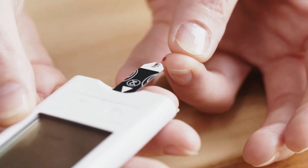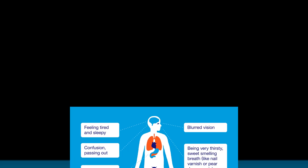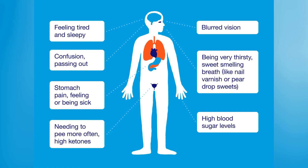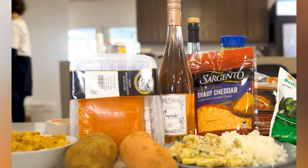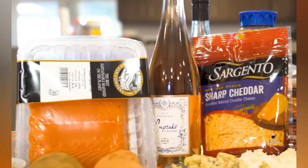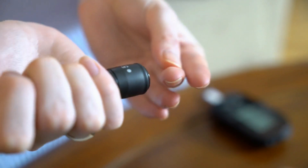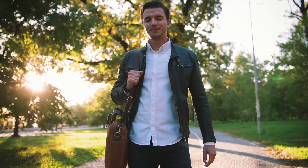Measuring ketones can also help diabetics monitor their risk of developing diabetic ketoacidosis, a potentially fatal condition. The benefits of being on a ketogenic diet and measuring regularly include promoting overall health and wellness by providing a consistent source of energy, improving insulin sensitivity, assisting with weight loss, and improving mental clarity and focus.